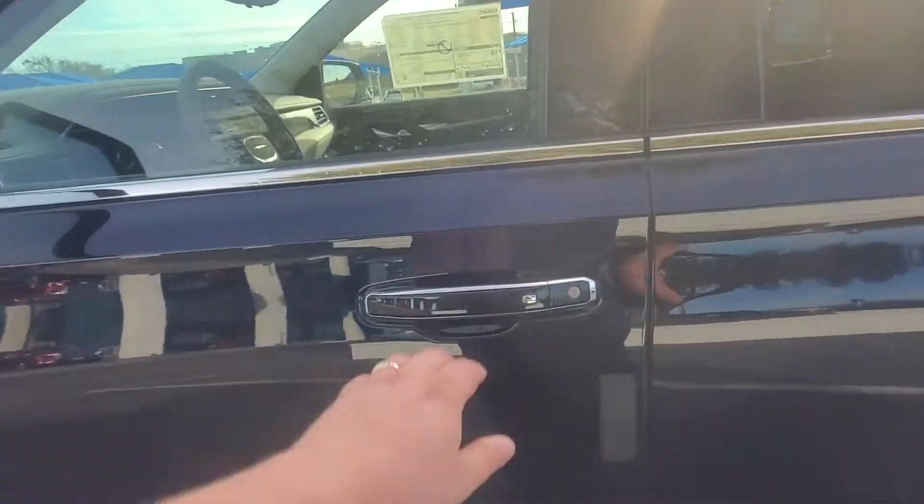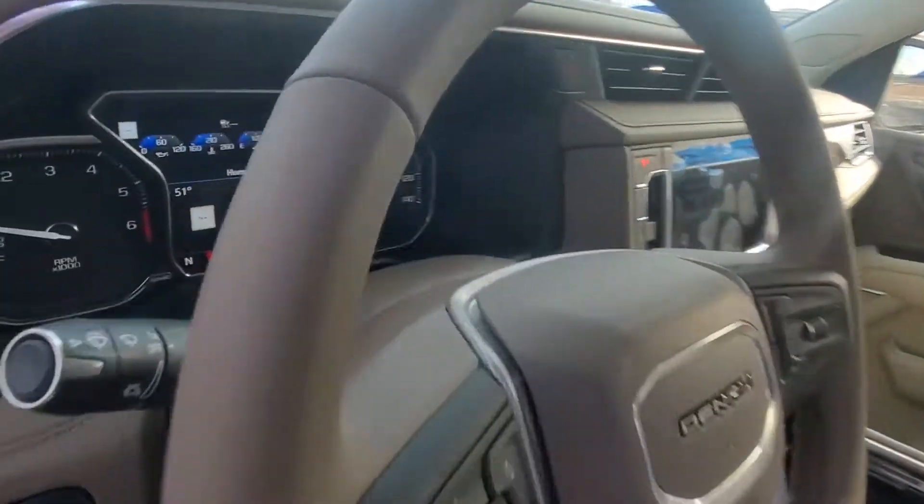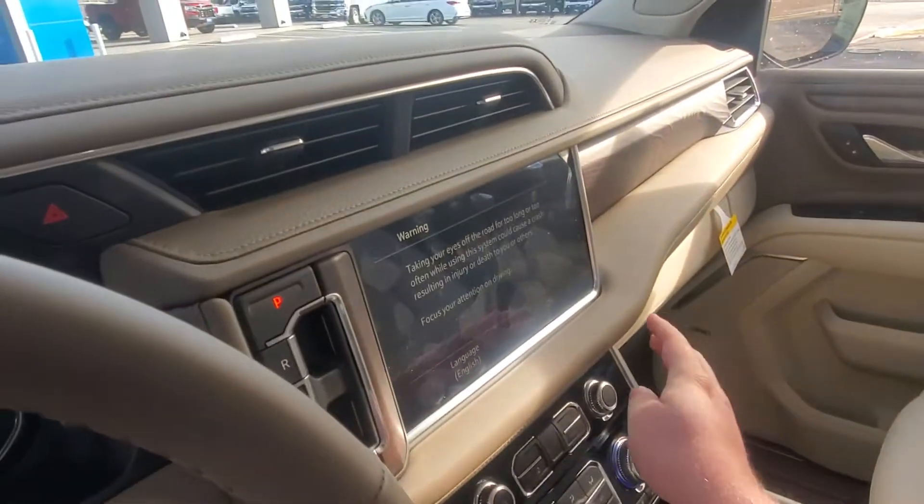Let's look at the interior. It has 10 miles on it. Big touchscreen — let's get that fixed for you.